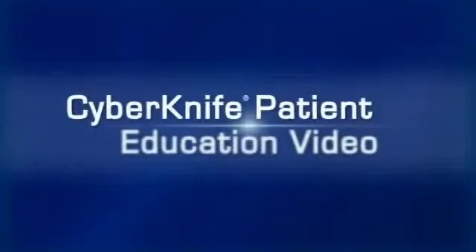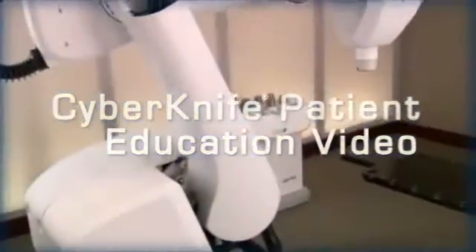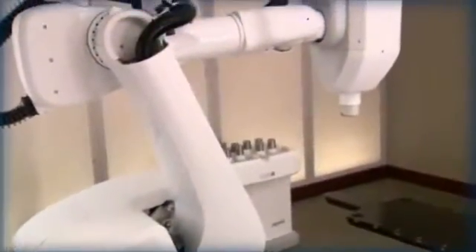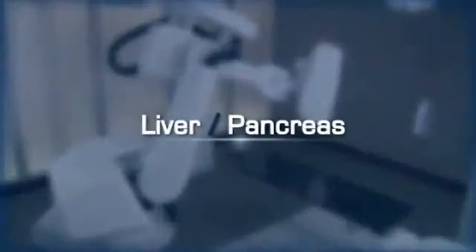Welcome to the CyberKnife patient education video. During the next few minutes, we hope to help you better understand how the CyberKnife robotic radiosurgery system and the Synchrony respiratory tracking system are used to treat liver and pancreas tumors.